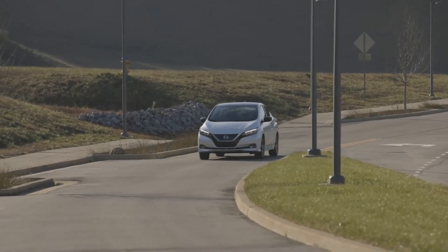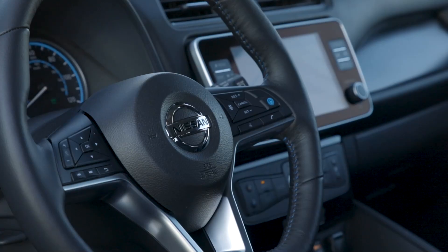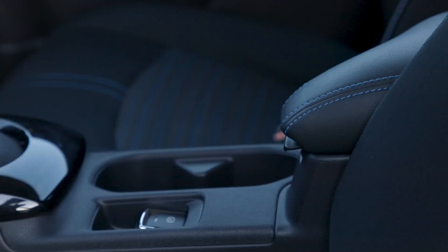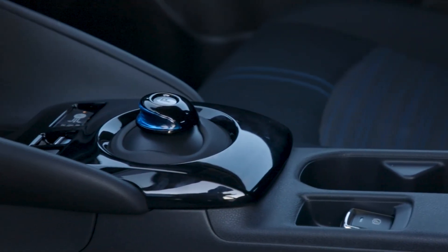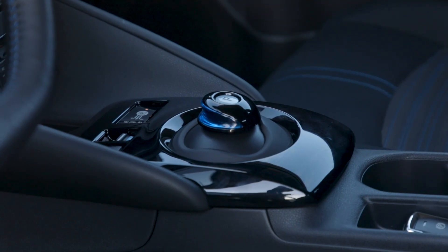Interior. The LEAF's interior has a familiar look of a Nissan product. It's more conventional with lots of physical controls, which in my book is a plus. It's nice to be able to raise the temperature in the cabin by feeling the buttons without having to go through a touchscreen. The interior won't win any styling awards, but if you care about ease of use, then the LEAF's conventional controls will be appealing to those who value function over style.